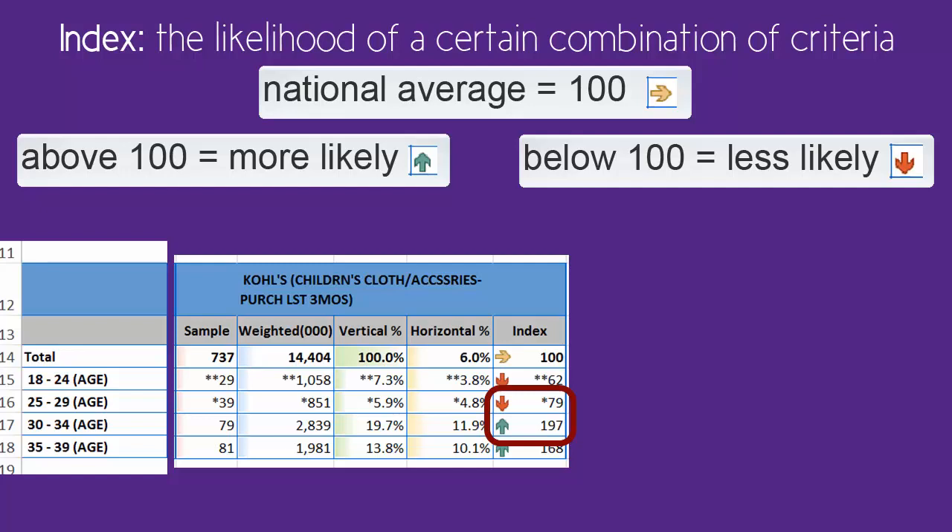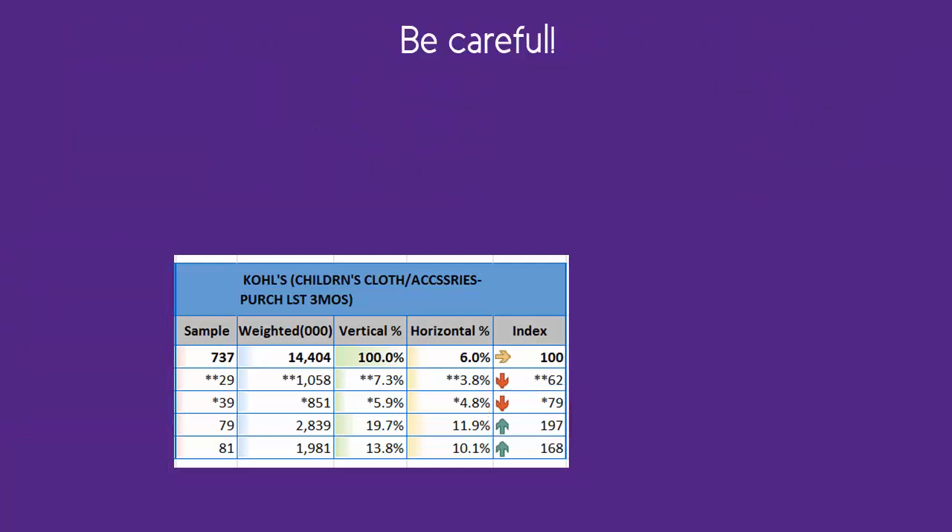Conversely, while some people between the ages of 25 to 29 certainly still have children, their index well below 100 shows they are far less likely to shop for their children's clothes at Kohl's.